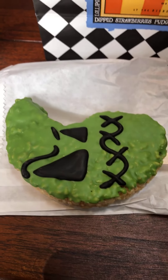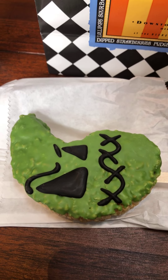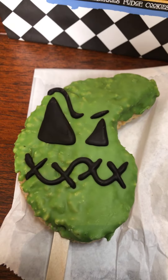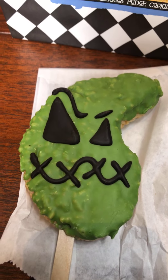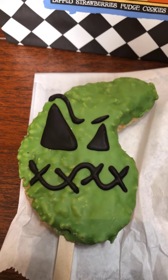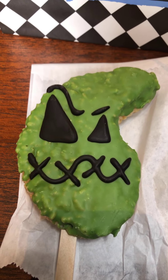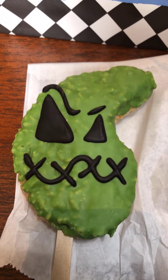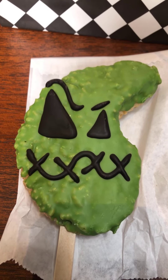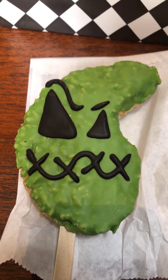The last item I got was the Oogie Boogie Rice Krispie Treat. Looks kind of cool — it's Oogie Boogie's head making a face. It's white chocolate on top of the Rice Krispie. Some of the other Rice Krispie treats for Halloween have had gummy worms inside, so this might be a surprise.